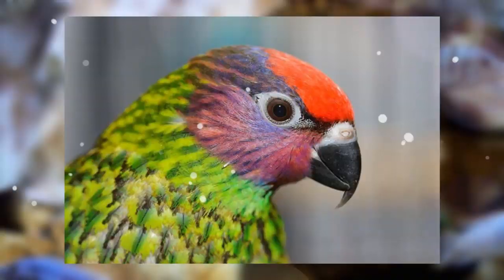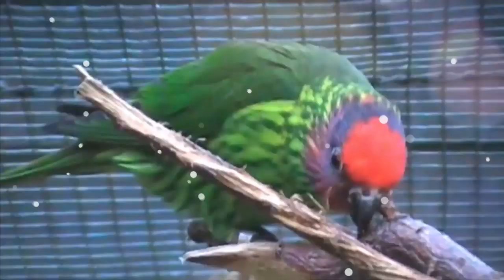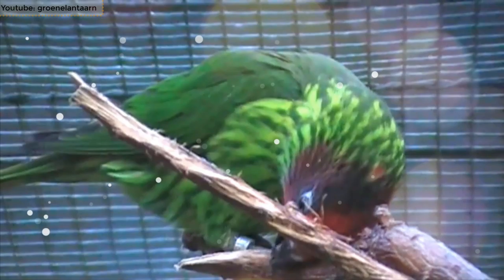Number 5: Goldie's Lorikeet. This beautiful little parrot is found in the woodlands of New Guinea and lives at higher altitudes of 1000 to 2200 meters. It is around 7 inches in length and 60 grams in weight.